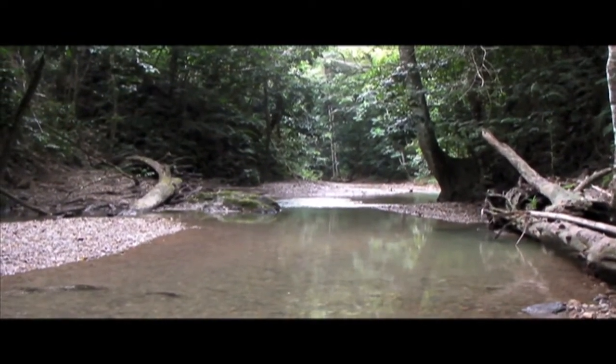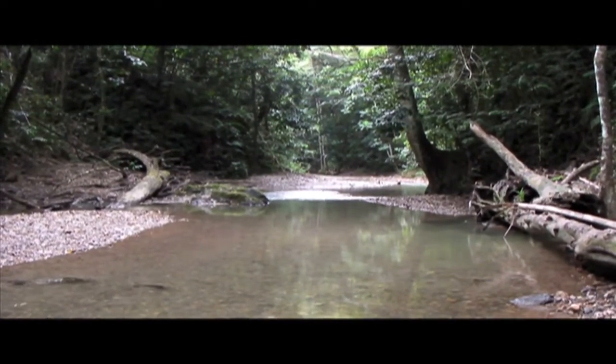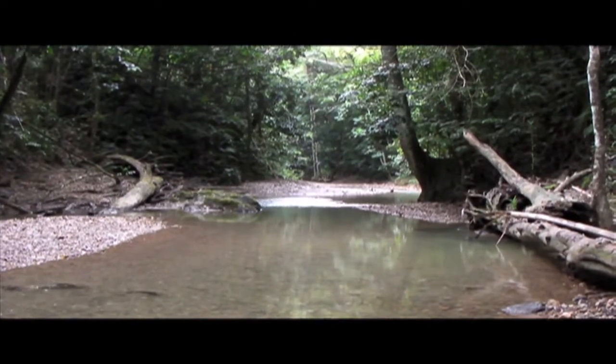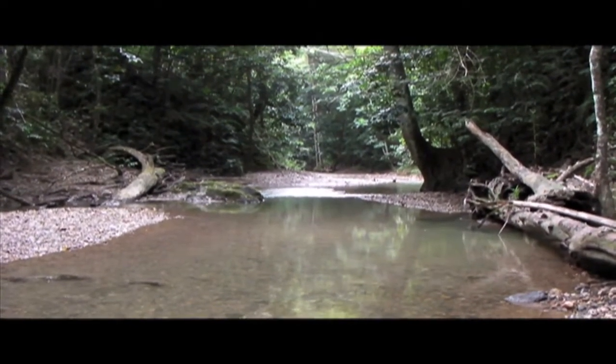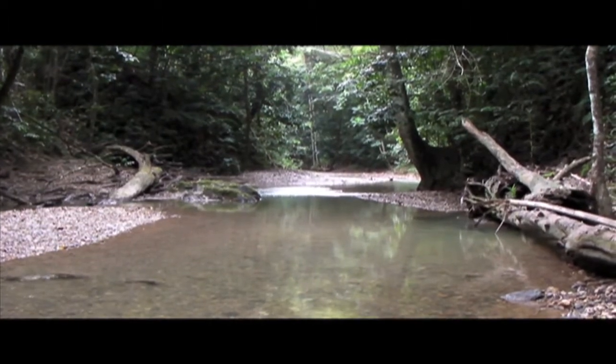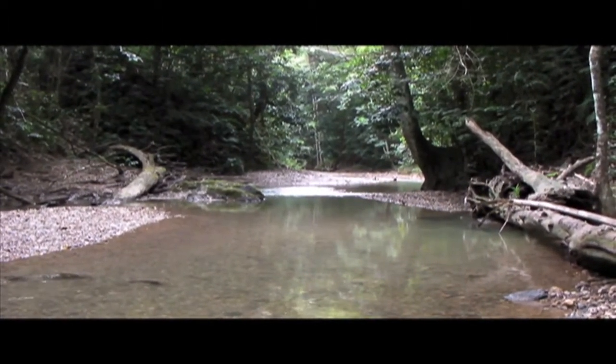Above this point there isn't nearly as much human activity. The population is quite sparse — there are a few houses here and there where people are earning a living doing small-scale agriculture. There are also some quarries upstream from here, but otherwise we're entering much less disturbed habitat.